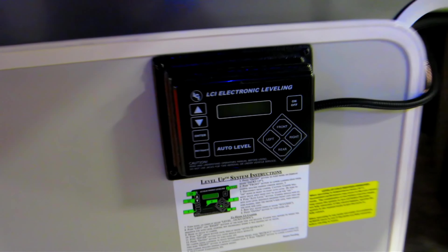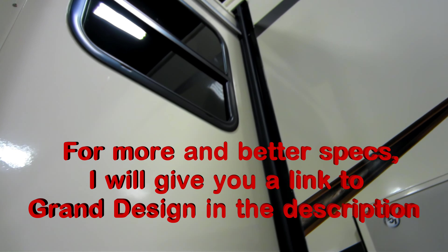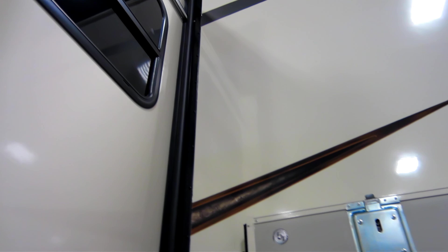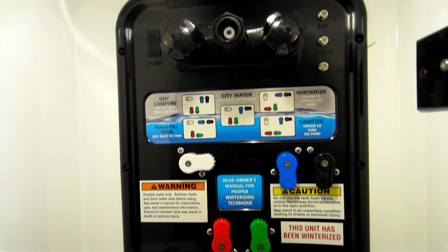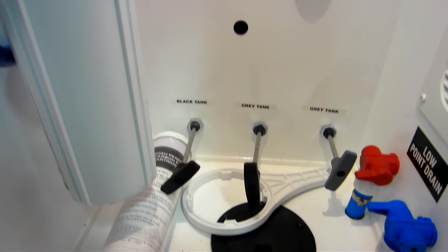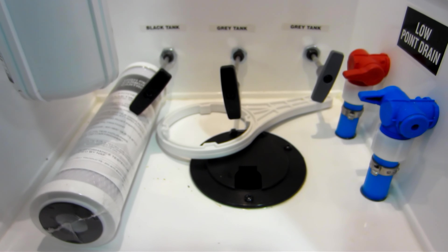This is where you control the six-point hydraulic leveling system — just press a couple of buttons and you're set. Very nice. You can always go to the Grand Design website; I'll be leaving a link in the description. Here are the various switches to control all the valves for dry camping and winterizing, and down below are the valves to control the black and the two gray tanks and the low point drain.